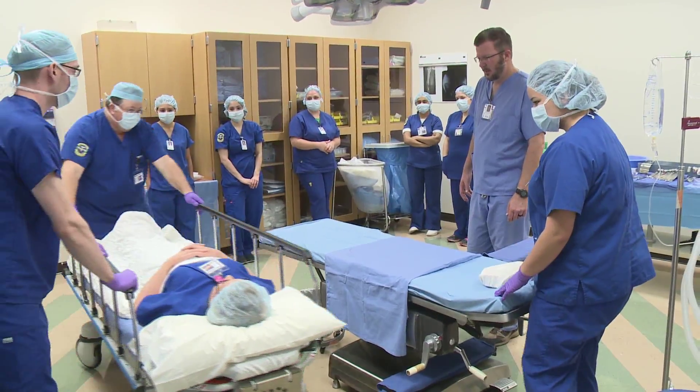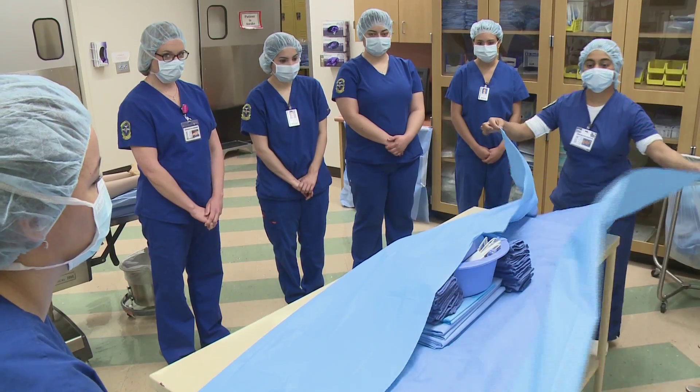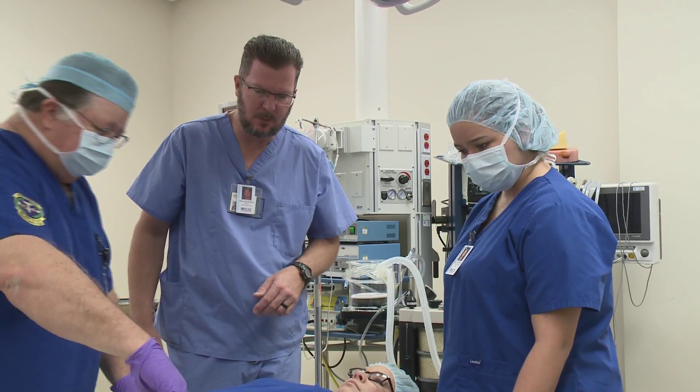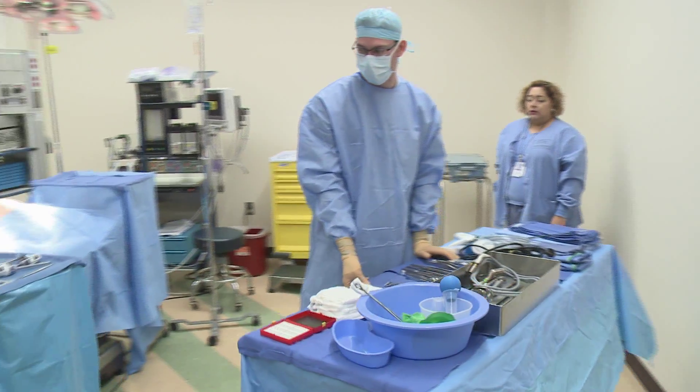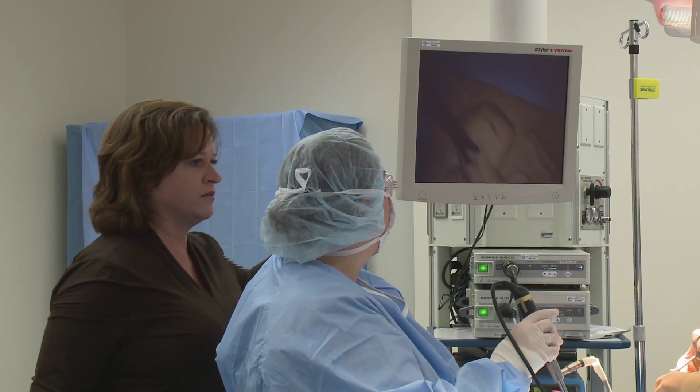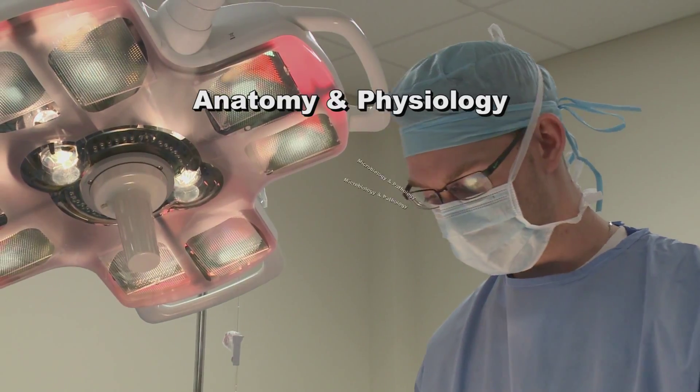Employment opportunities in the healthcare industry keep increasing, including positions for surgical technologists. Do you want to become part of a surgical team? At Del Mar College, you'll acquire the skills and knowledge of a surgical technologist by learning about anatomy and physiology,